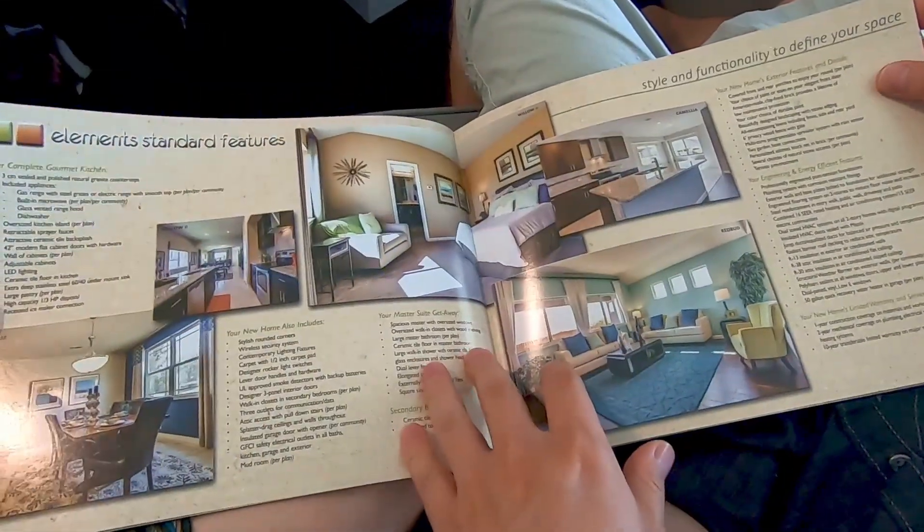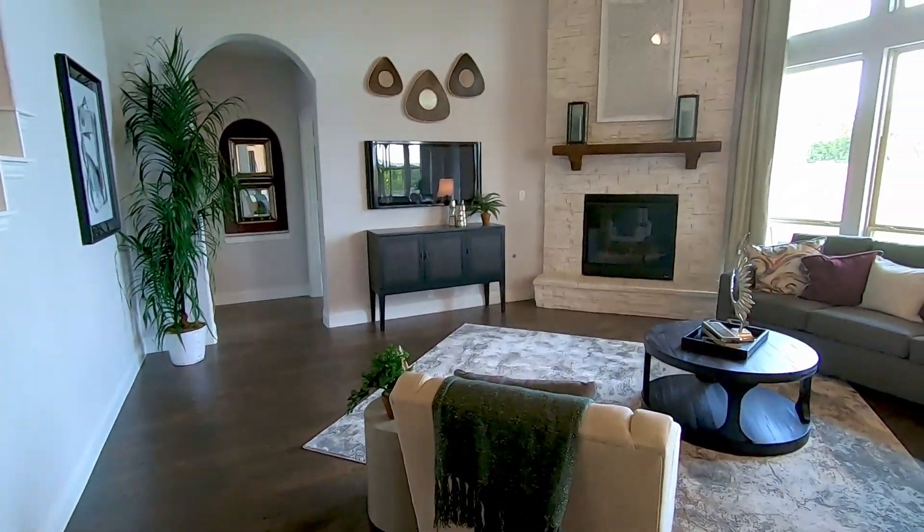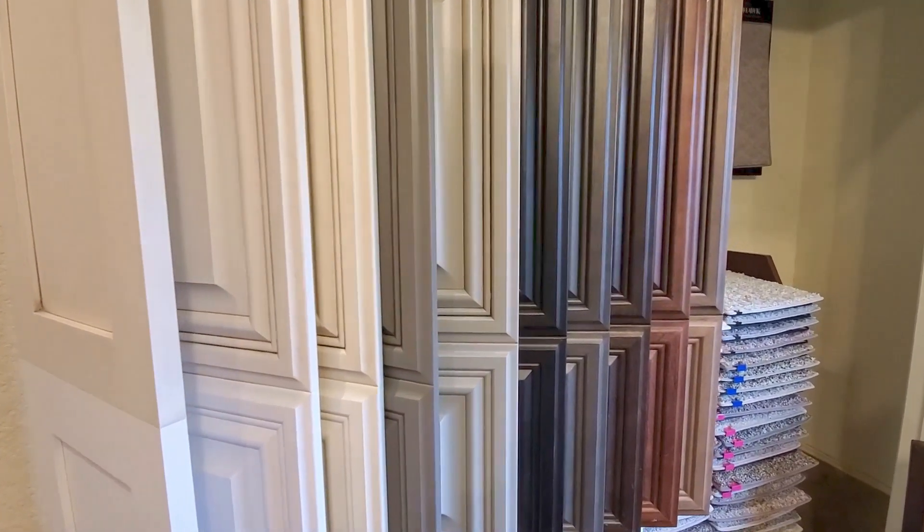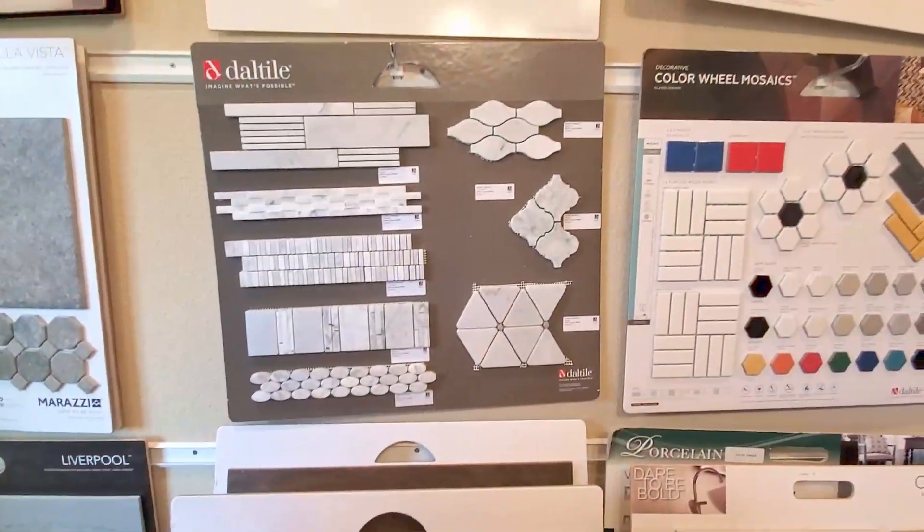The difference between a custom home and a new construction home: with a custom home you design your own home — you pick colors, design layouts, whatever you want. It costs more because it's custom. With a new construction home, you find a company, they give you models to look at, you pick whichever one you like, and they build it for you. Your choices are limited — you don't get to go wild with colors and designs.